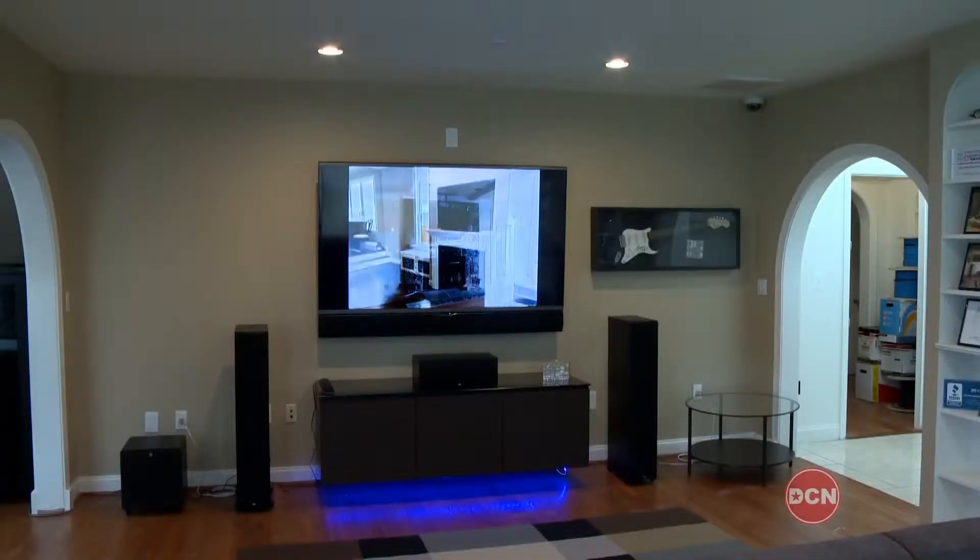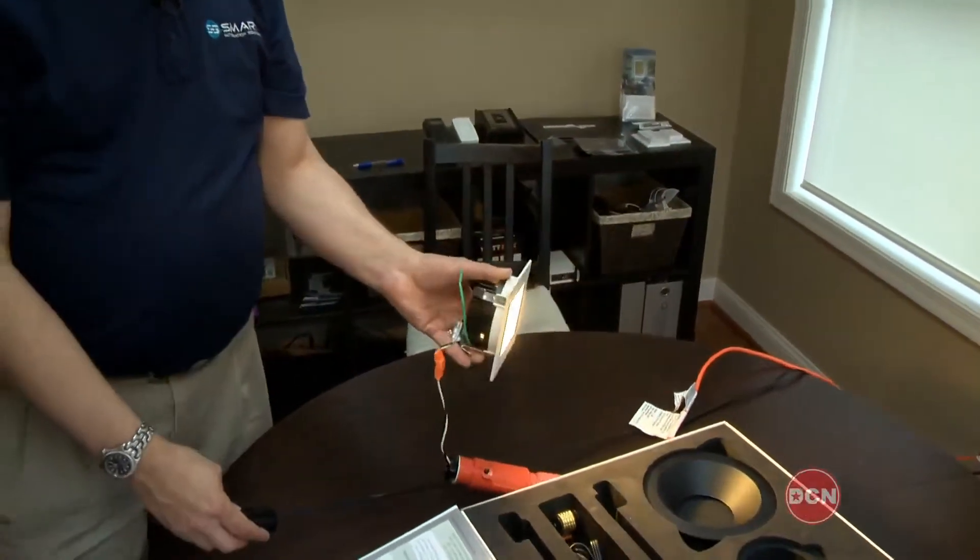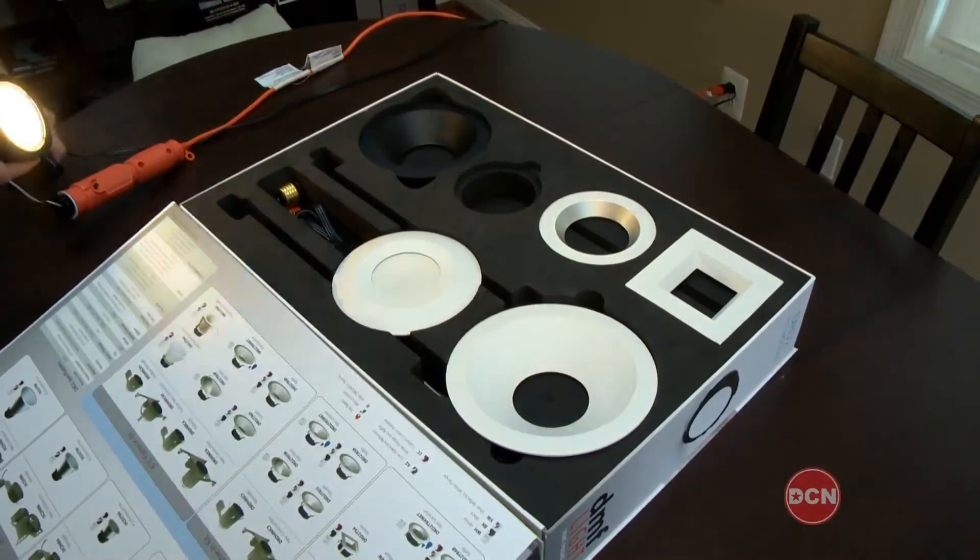There are a lot of different things that you can do on your own, whether it's just getting a more efficient light switch or replacing the bulbs with a more efficient light bulb. The LED technology is really the way to go, because you're using a lot less energy to run that bulb, so you're going to cut your energy costs. There's a lot of savings there.